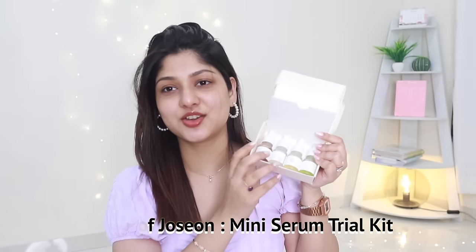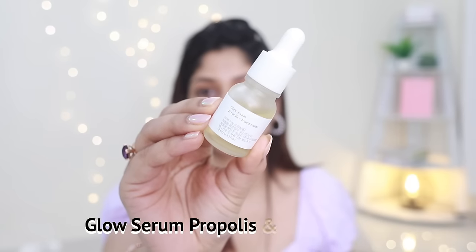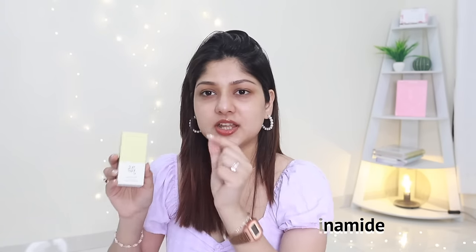Next is this trial kit — four mini serums from Beauty of Joseon. If you want to get into serums without committing to a full size, this is perfect. The four serums are: Ginseng and Snail Mucin, Glow Deep Serum with Rice and Alpha Arbutin, Calming Serum with Green Tea and Panthenol, and Glow Serum Propolis with Niacinamide. These kits are very beneficial for beginners or as gifts. The last Beauty of Joseon product is the full-size Glow Serum Propolis Plus Niacinamide.